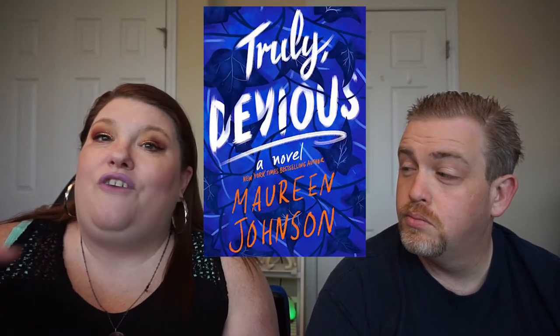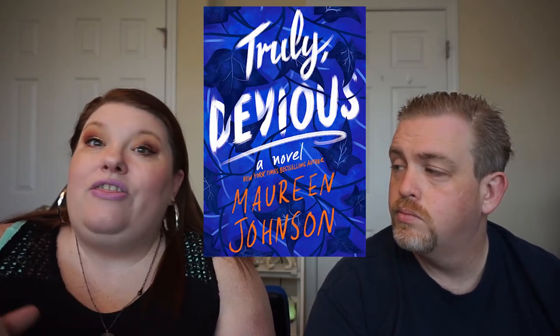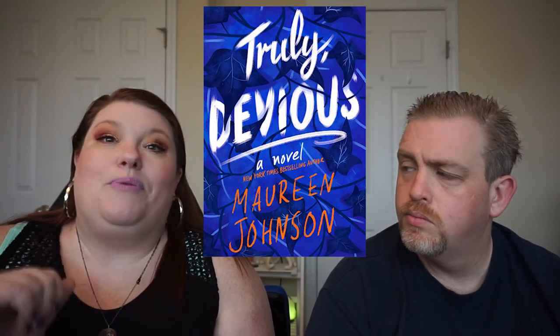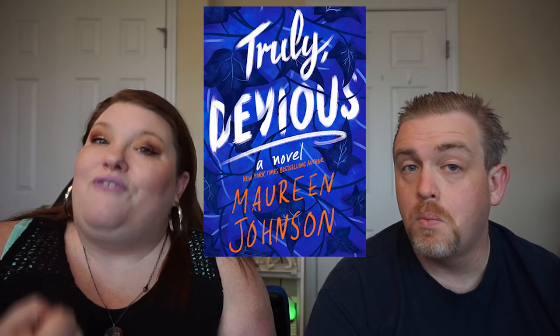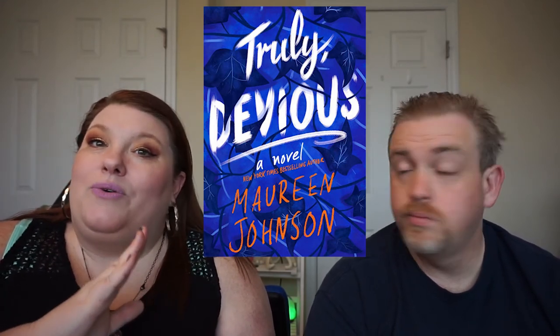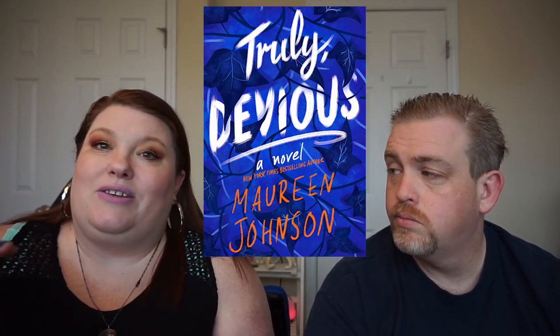Prompt four is read the first book you touch. I've had the Truly Devious series by Maureen Johnson sitting on my shelf for literally five or six months and haven't read it because I haven't had time. I did a little stack of books, touched one, and yes — I touched Truly Devious. I can finally start the series. I don't know a lot about it, but when I read the series synopsis I thought it was totally down my alley.